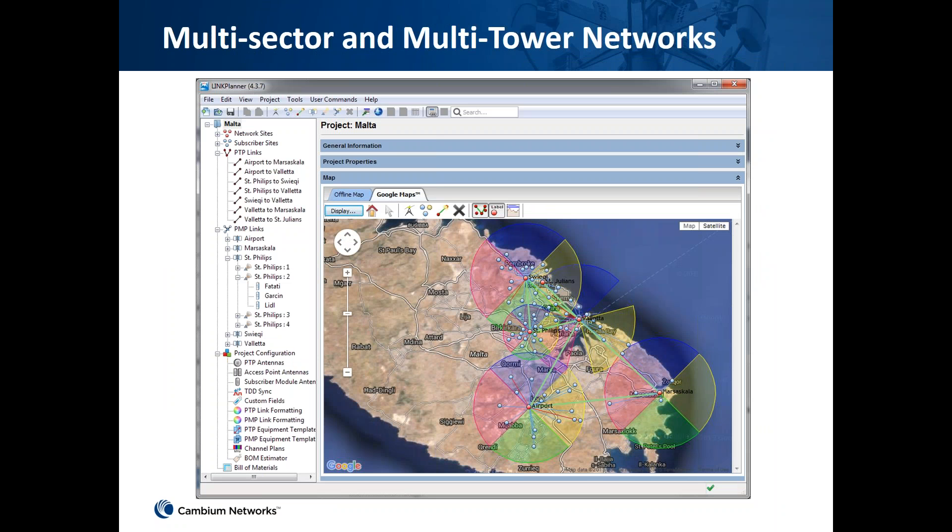In an actual link planner deployment, you have many remote nodes connected to cell towers connected to backhaul links. Customers use link planner to deploy their networks accordingly and we support them along the way. The tool also generates a bill of materials for a particular region, showing how many products you need to buy along with all part numbers to make ordering easier.